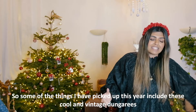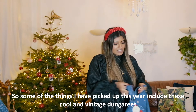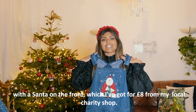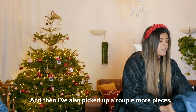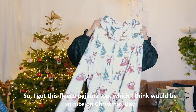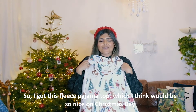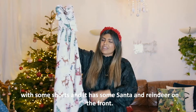Some of the things I picked up this year include these cool vintage festive dungarees with a Santa on the front, which I got for eight pounds from my local charity shop. I also picked up this fleecy pajama top which would be so nice on Christmas Day with some shorts - it has Santa and reindeer on the front.